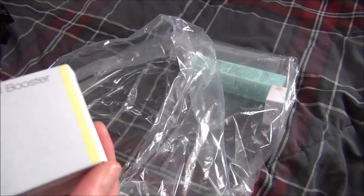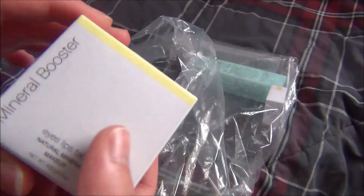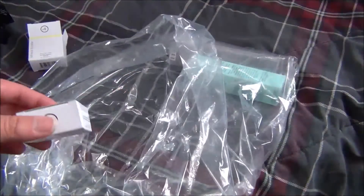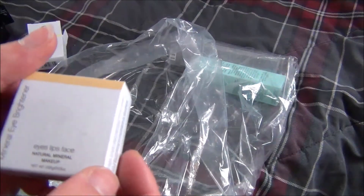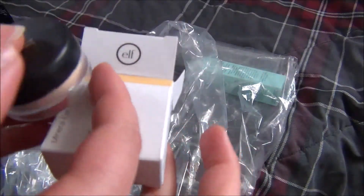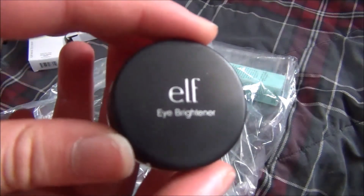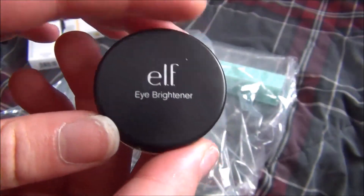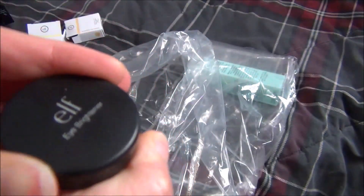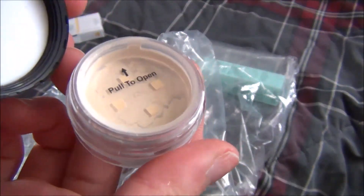Next I got one of the natural mineral powders — this is just a mineral booster in the shade Corrective Yellow, and I want to go ahead and try this. Then I also have a mineral eye brightener in the shade Buff. I wanted to try it for my under eyes because I have very discolored, very dark under eyes, so I want to see if it actually works. I believe this was about $3, and it just looks like that.